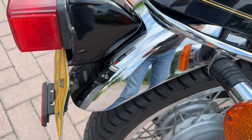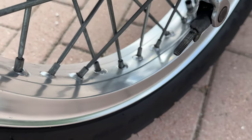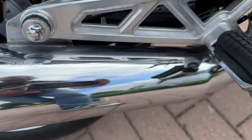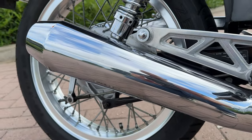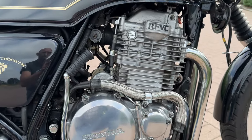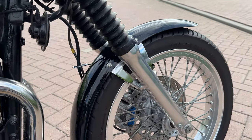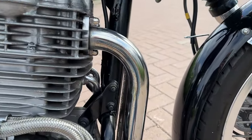The chrome work is perfect. The wheels are beautiful. Exhaust as well. We didn't polish the engine yet, but it will shine after doing that. Same for the exhaust.